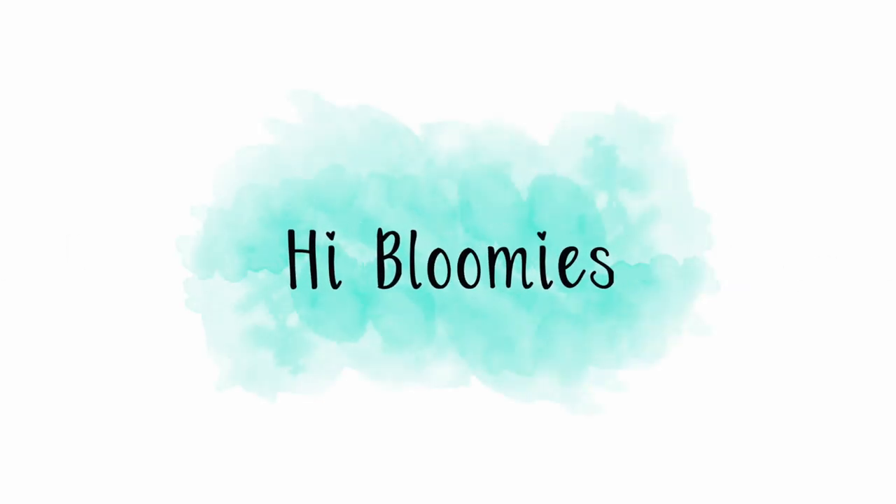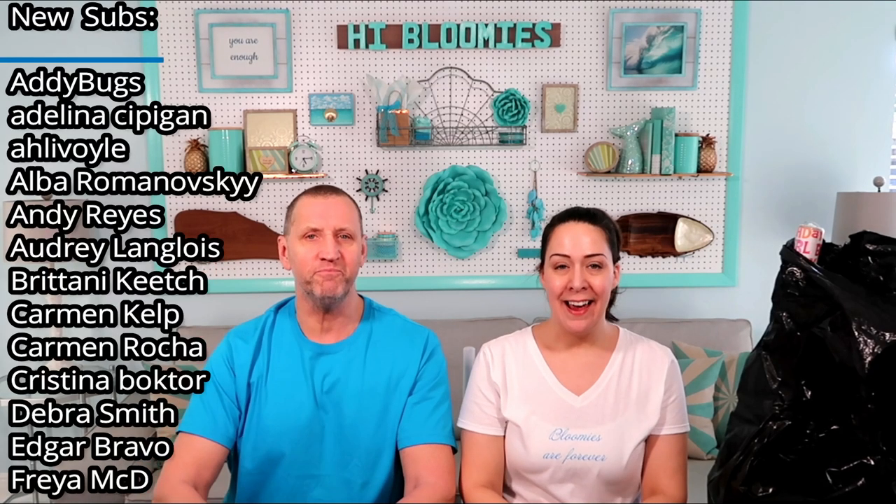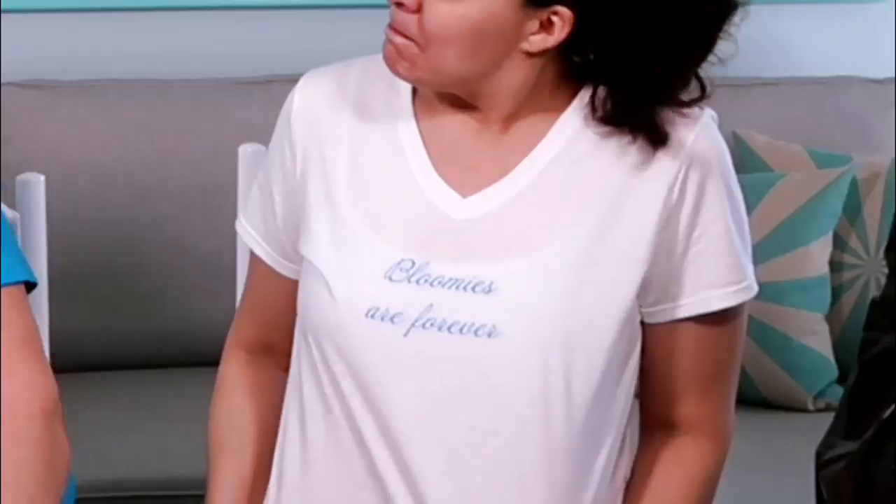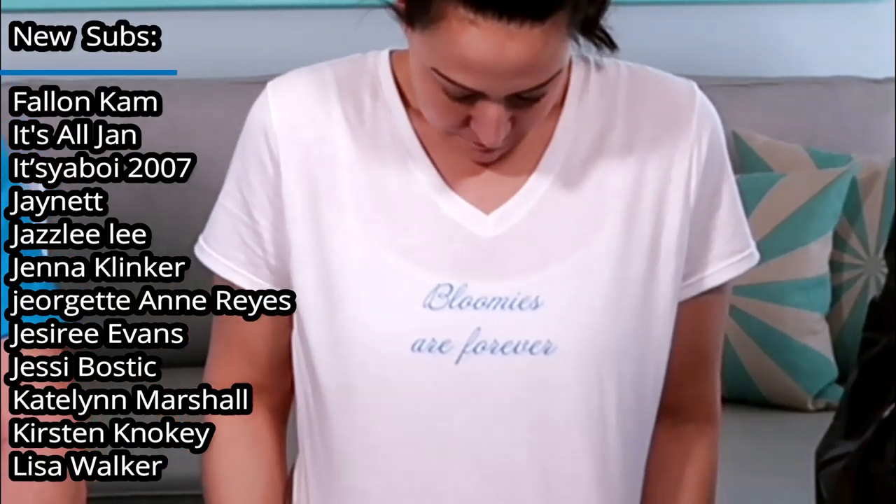Bloomies are forever. Hi everyone, I'm Melissa. I'm Bear. And today I am wearing the t-shirt my sister sent me. Very nice. And it says, of course, Bloomies are forever.